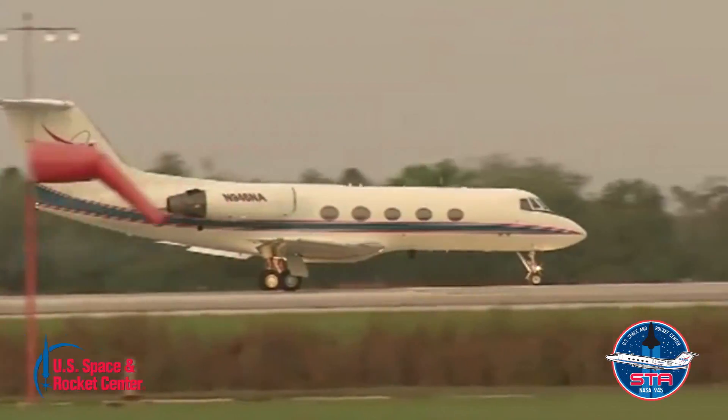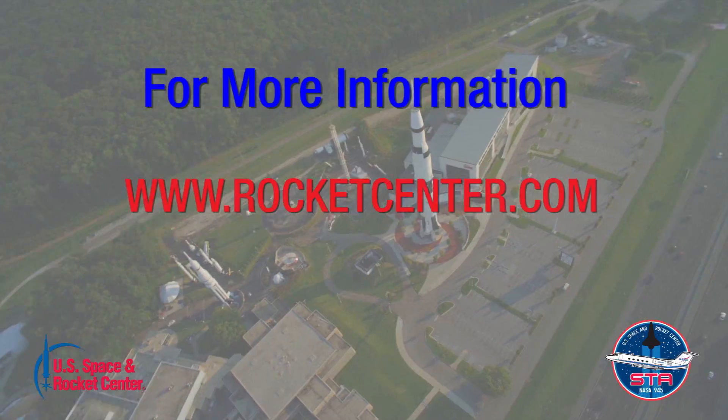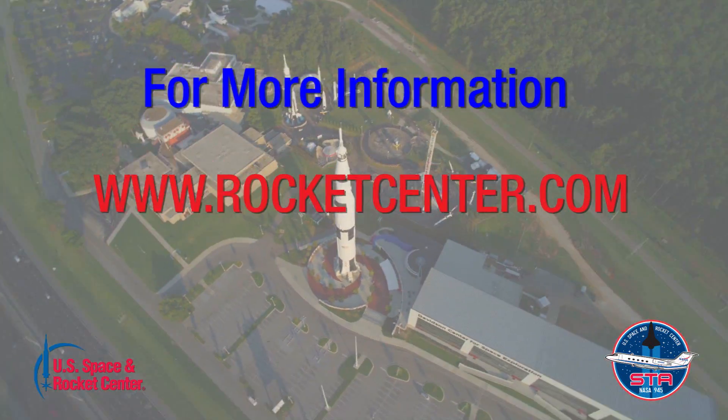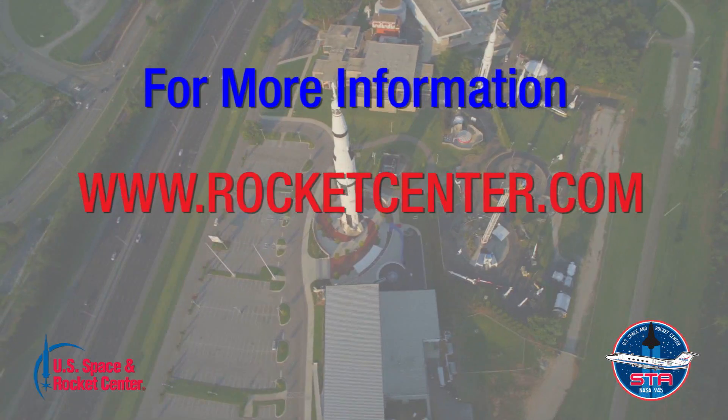For helping us reach our goal, we've got some amazing perks lined up that you won't find anywhere else — and who knows, you might even get to hang out with an astronaut. Help make the G-2 project a success: donate today and tell your friends and family about this amazing opportunity. For more information on how you can support the Year of Aviation and the G-2 project, visit www.rocketcenter.com.